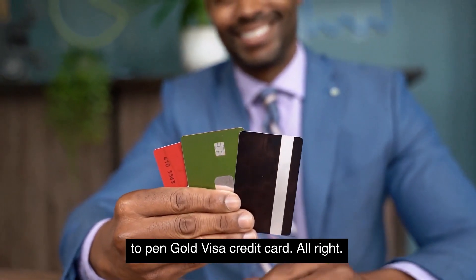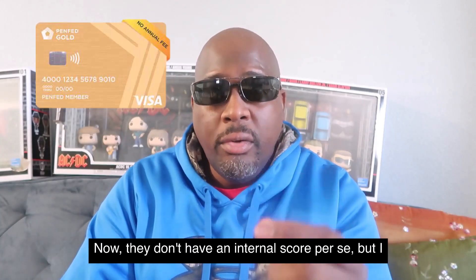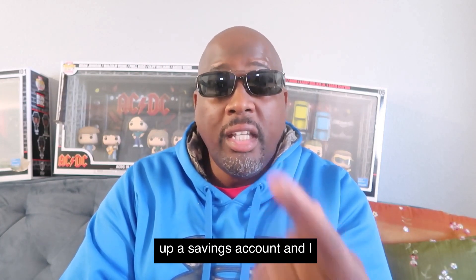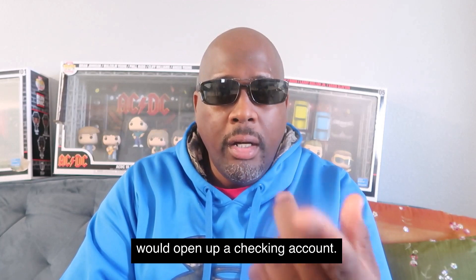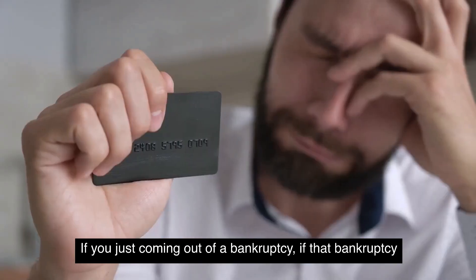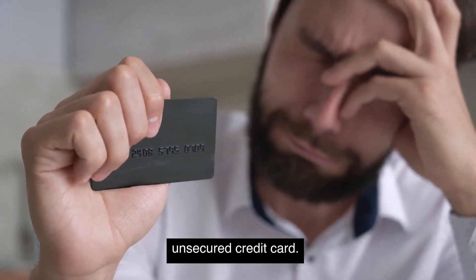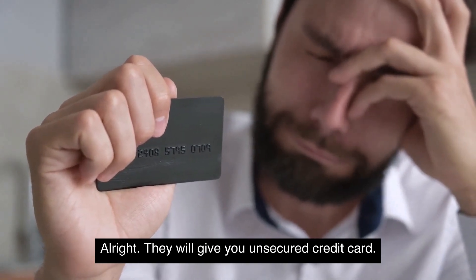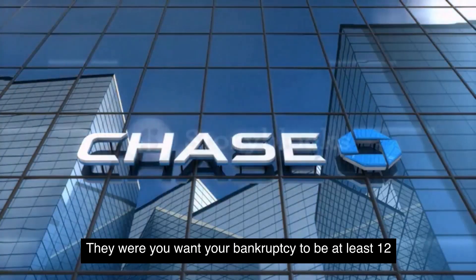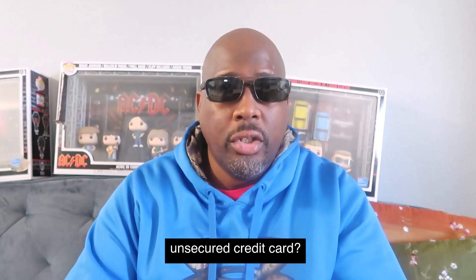In reference to the PenFed Gold Visa credit card: to join PenFed it's just $5 through a savings account. They don't have an internal score per se, but I would do the gardening — open up a savings account and a checking account. Here's an interesting thing: if you're just coming out of a bankruptcy and that bankruptcy is between six to nine months old, PenFed will give you an unsecured credit card. Traditional banks like Chase want your bankruptcy to be at least 12 months or older for an unsecured card.